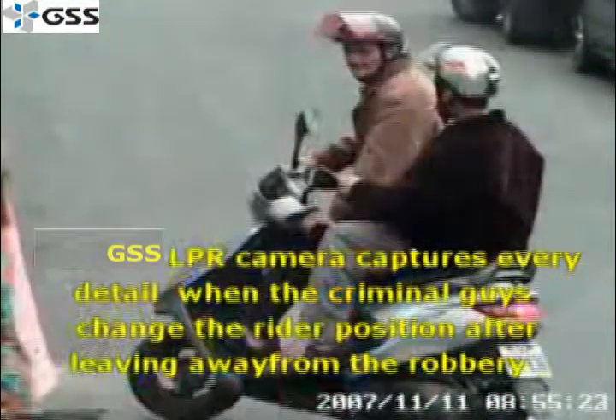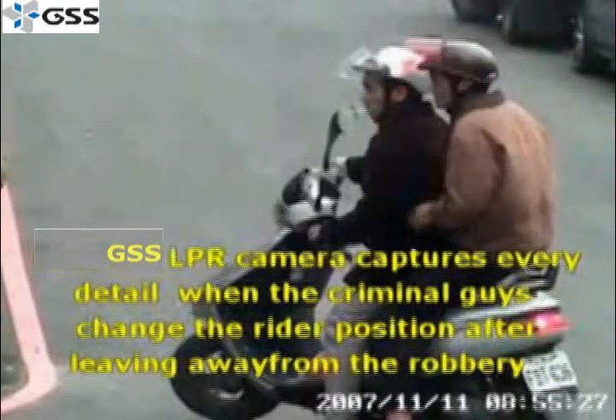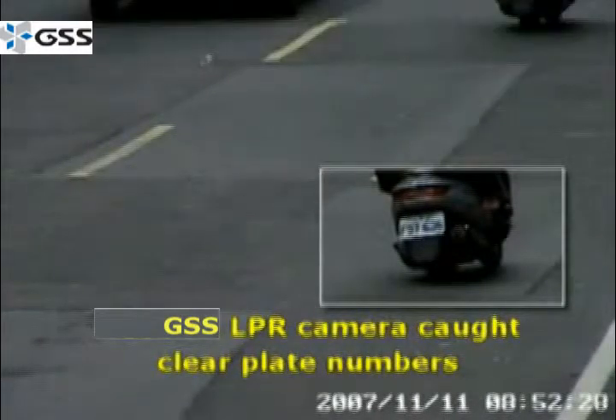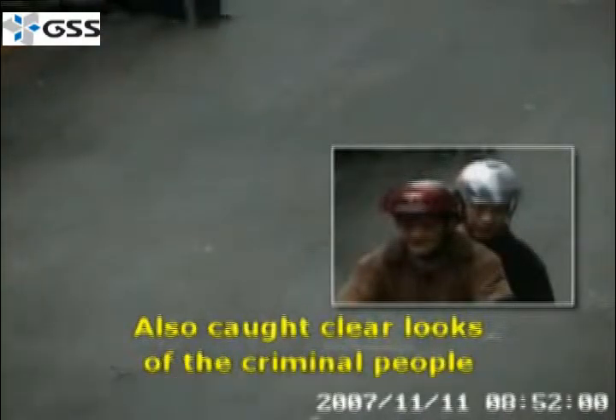This camera is really cool because you can capture vehicles going up to 120 miles an hour and it's two cameras in one. The whole time I've been talking, you've been watching a presentation of it in action, so you can see how good our product really is. Thank you again for viewing a presentation of Global Surveillance Systems.